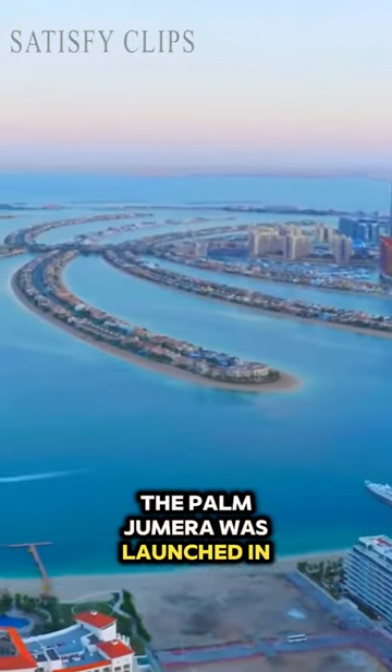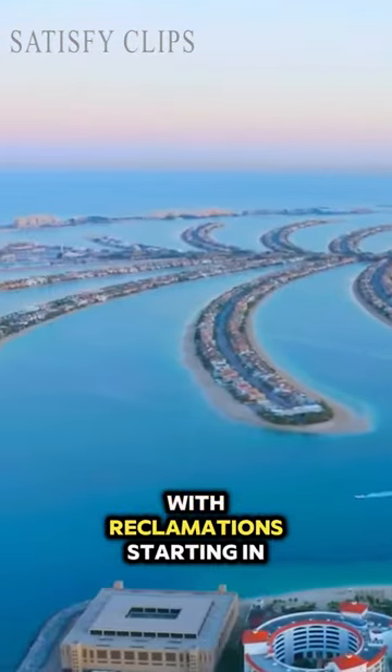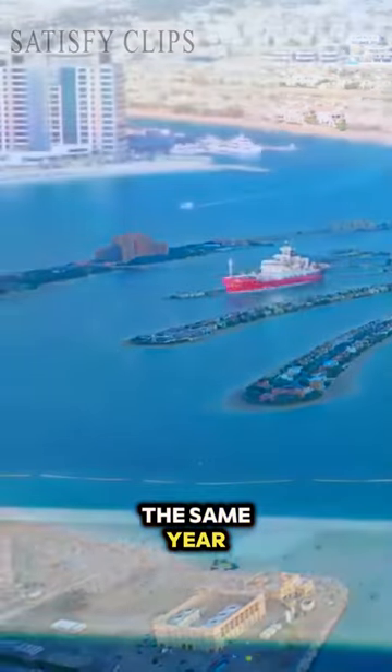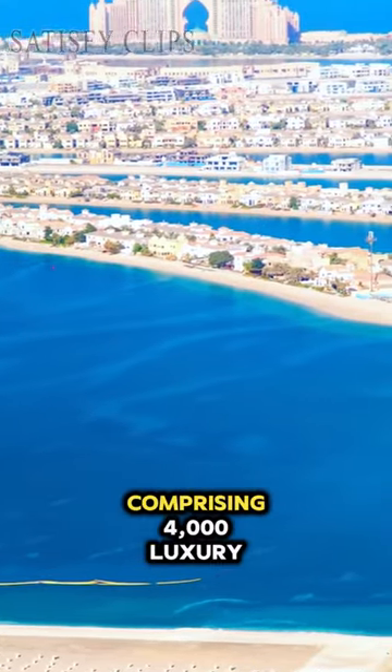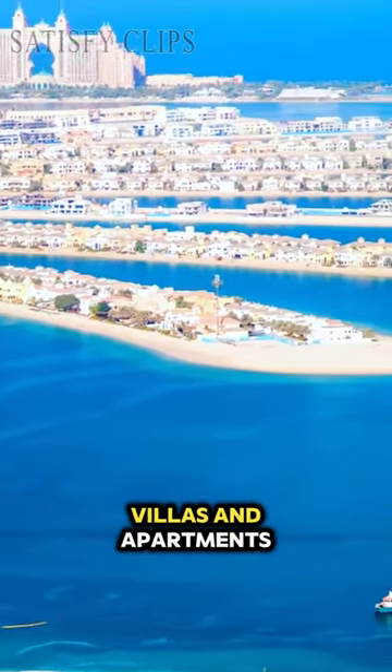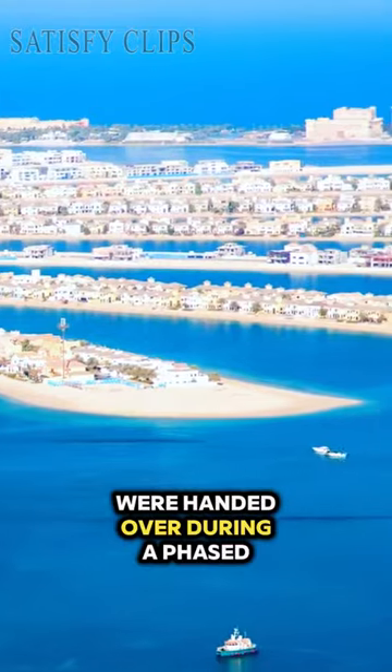The Palm Jumeirah was launched in 2001, with reclamation starting in the same year. From the end of 2006, the island's first residences, comprising 4,000 luxury villas and apartments, were handed over during a phased period.